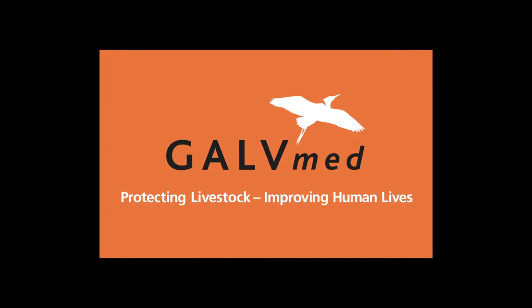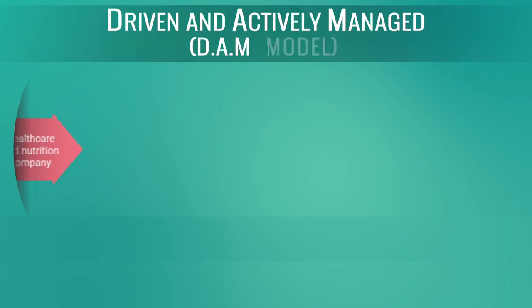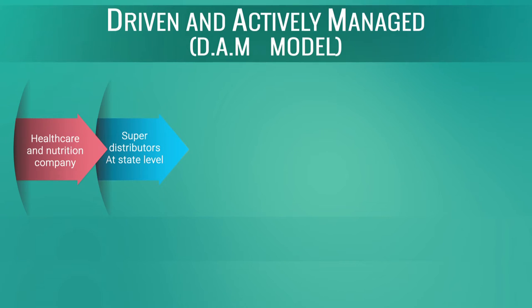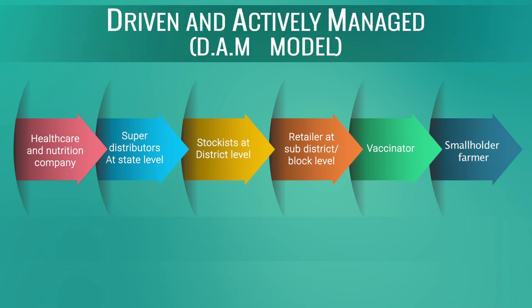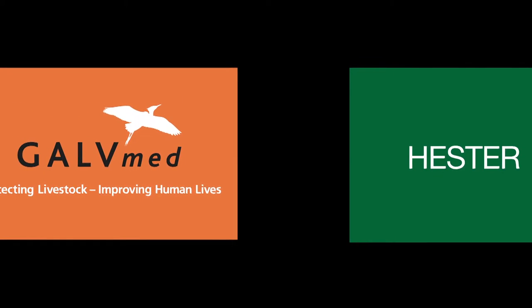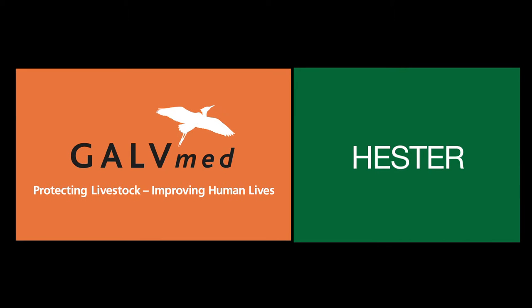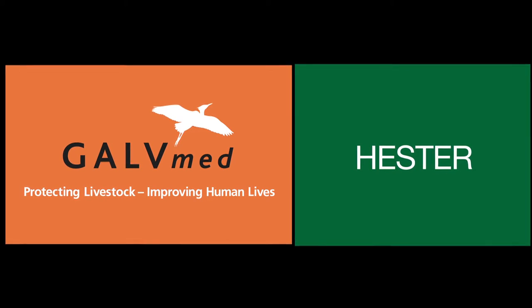Global Alliance for Livestock Veterinary Medicines, GalvMed, developed the D.A.M. — or Driven and Actively Managed Model — with a commercial partner to serve smallholder poultry farmers. In the D.A.M. model, GalvMed is facilitating India-based livestock vaccine manufacturer Hester Biosciences to drive and actively manage every step in exploring the smallholder animal health market.